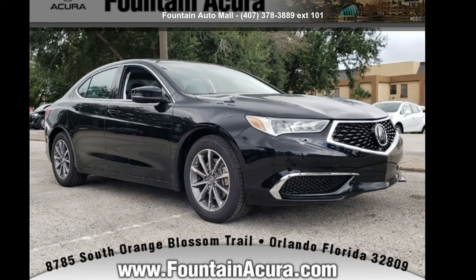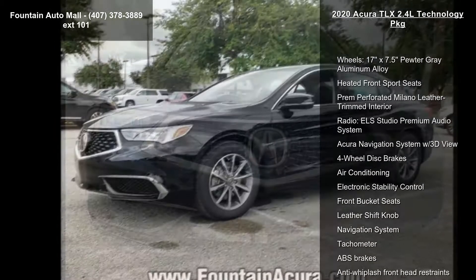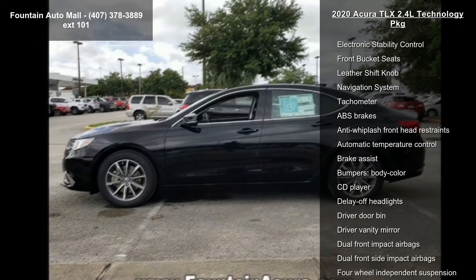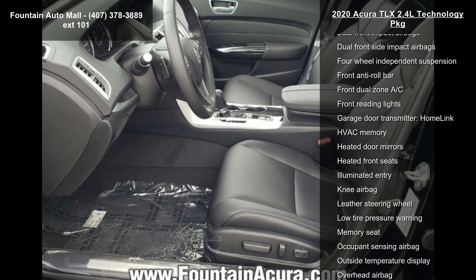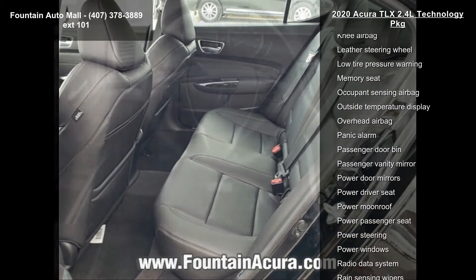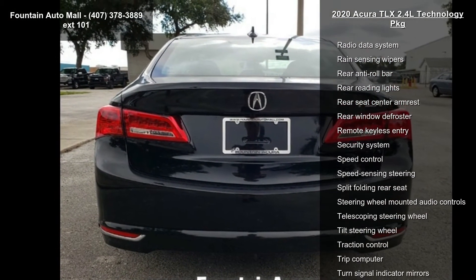Check out this Acura 2020 TLX 2.4L Technology Package. Don't miss this great deal on a luxury vehicle. This vehicle's top features include 17x7.5 Pewter Grey Aluminum Alloy wheels, Heated Front Sport Seats, Premium Perforated Milano Leather Trimmed Interior, ELS Studio Premium Audio System, Acura Navigation System with 3D View, 4-Wheel Disc Brakes, Air Conditioning, and Electronic Stability Control.